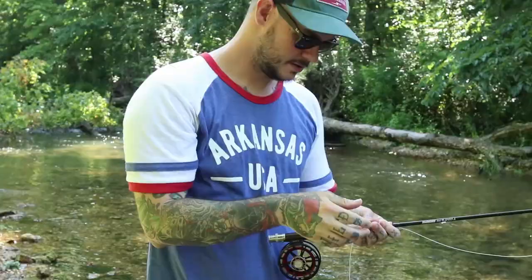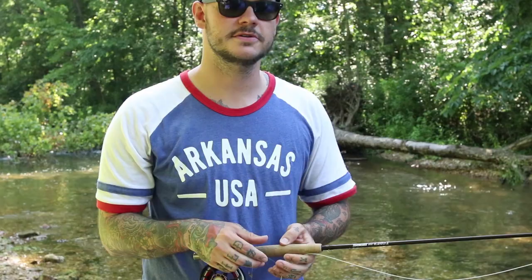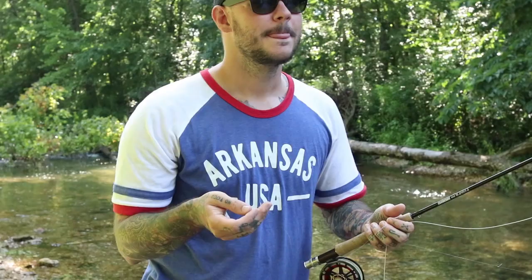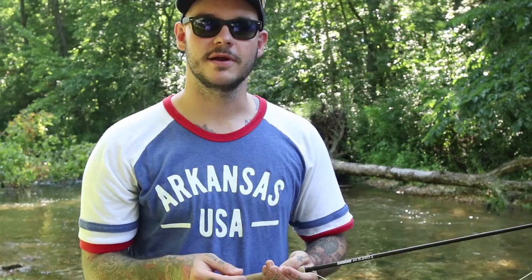My setup today is a nine-foot five-weight. It's probably a little bit overkill for this river, but really anything between a three-weight and six-weight would do the trick. The fly we're using is a size 16 caddis pupa. It really doesn't matter on such a small stream — just any generic fly. We've seen caddis pupa today. I've seen hellgrammites, midges, worms. There are snails everywhere and hoppers. So really I think any bug would do the trick.